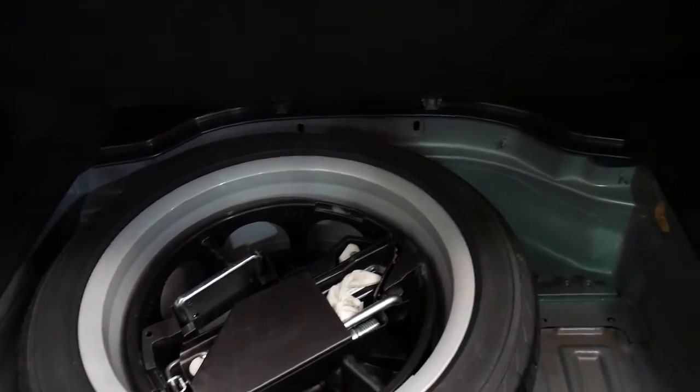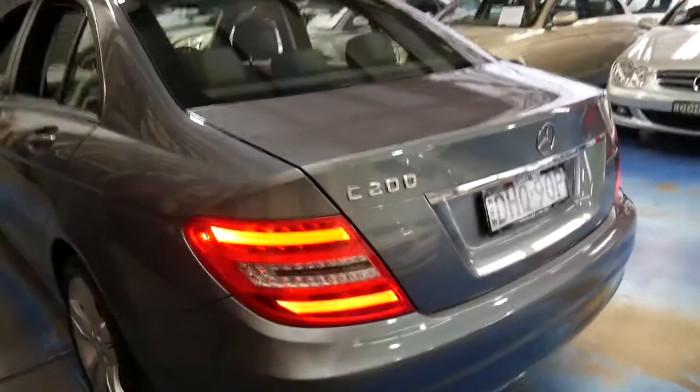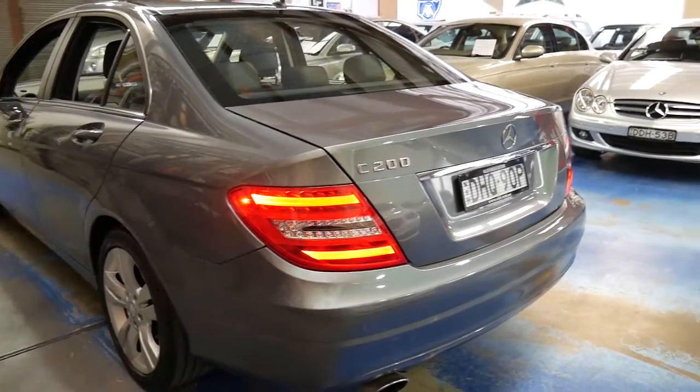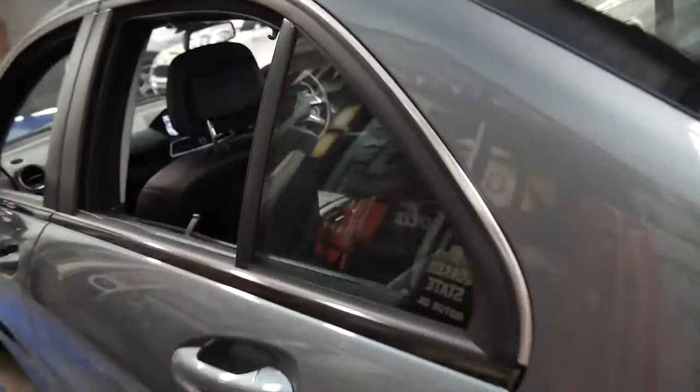It's got a full-size spare — it's not like other European cars which just have run-flat tyres or a little tube in the boot so if you get a puncture you can pump up the tyre to get you to the nearest service station. It's got dual airbags, side airbags, and it's very economical and very reliable.